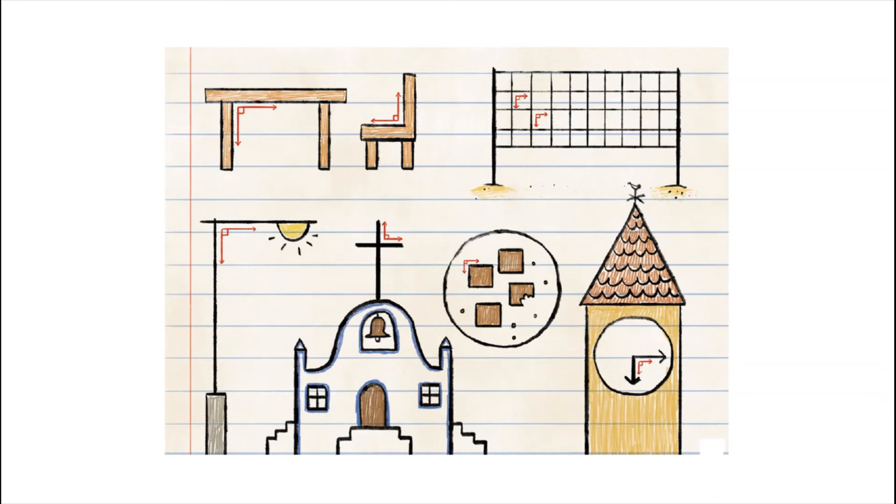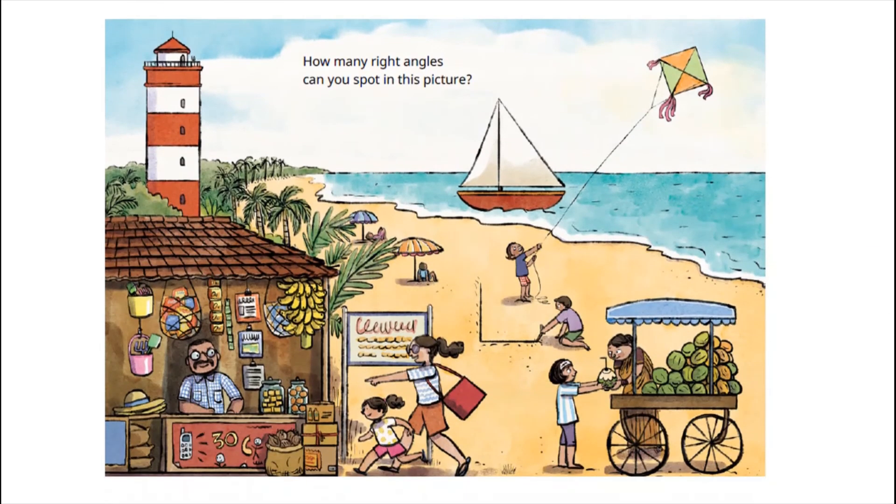So dear children, this was the story of Savio Finds the Right Angle. Now an activity for you all. How many right angles can you spot in this picture?